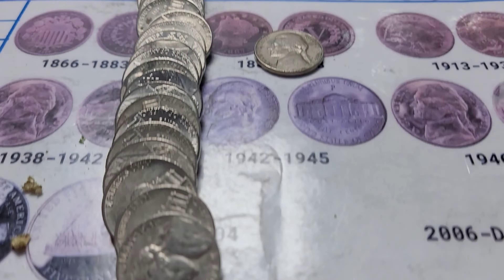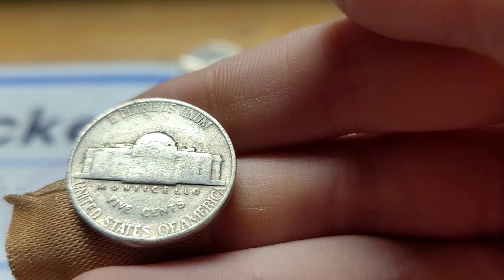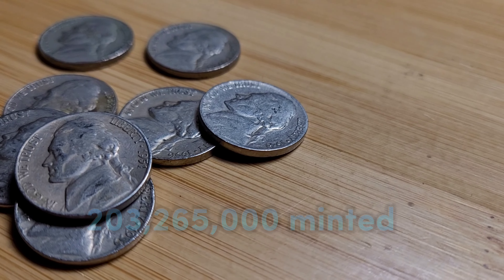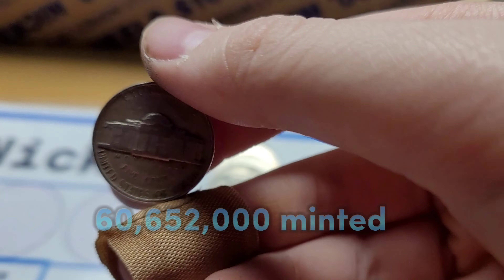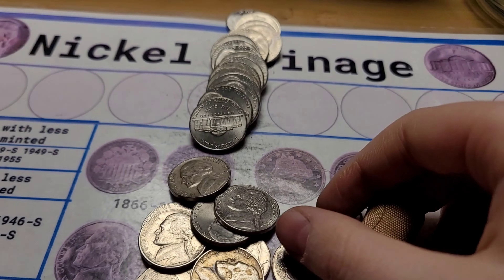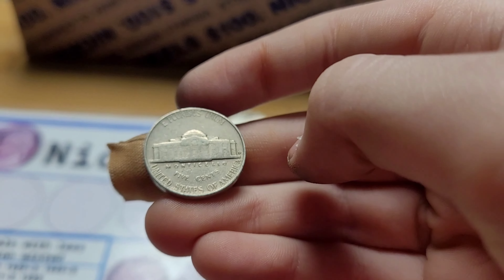Roll 13 and we have a 1941 Philadelphia. Roll 15 and we have a 1949 Philadelphia. Roll 16 and we have a 1955 Denver.